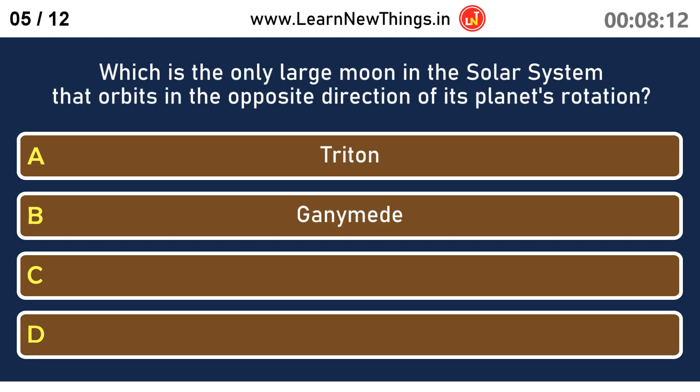Which is the only large moon in the solar system that orbits in the opposite direction of its planet's rotation? Triton.